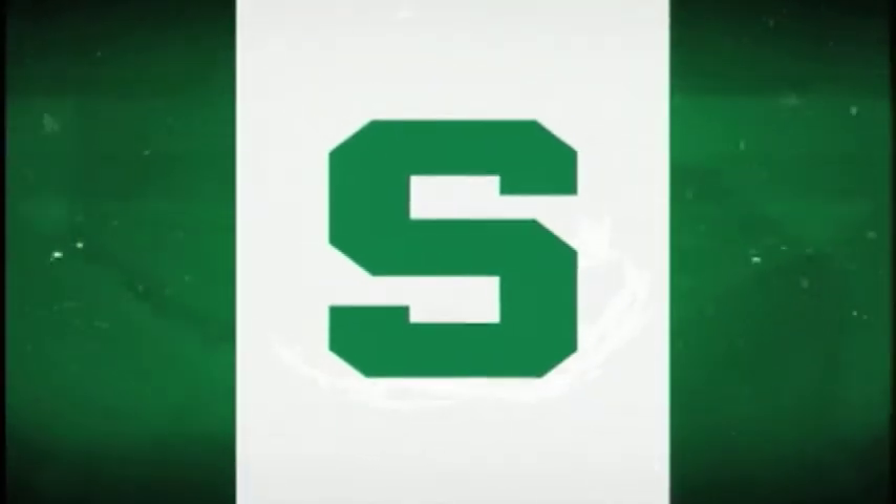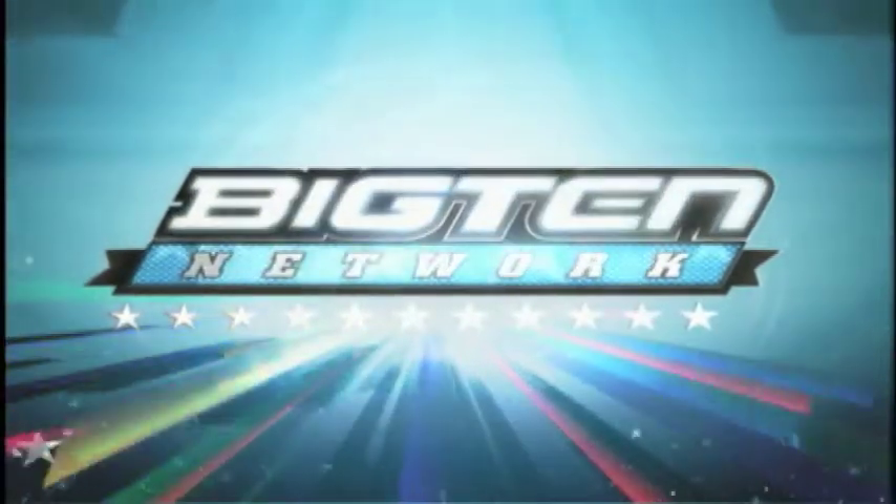The preceding program was produced by Michigan State University in association with the Big Ten Network.